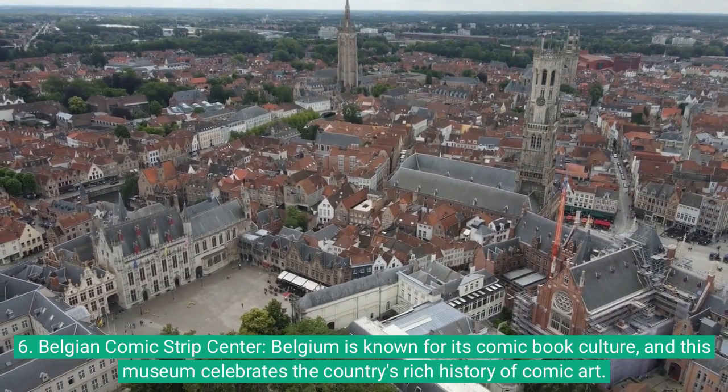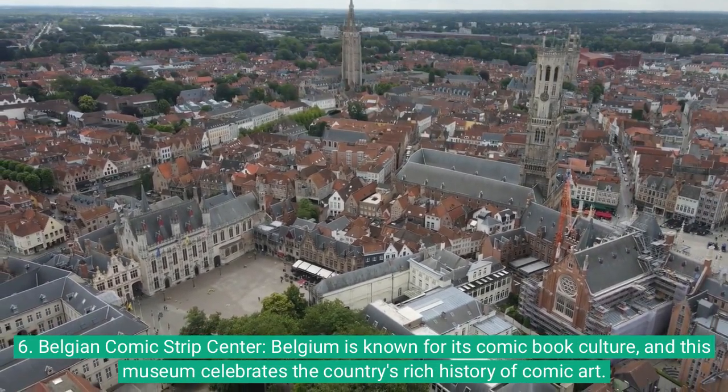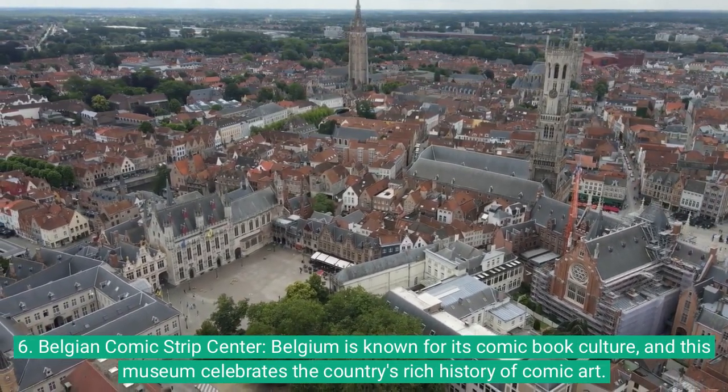6. Belgian Comic Strip Centre: Belgium is known for its comic book culture, and this museum celebrates the country's rich history of comic art.